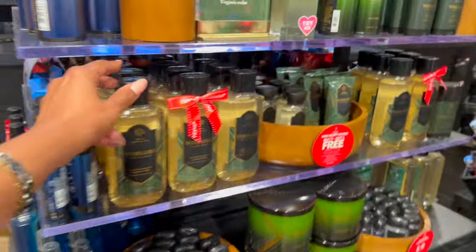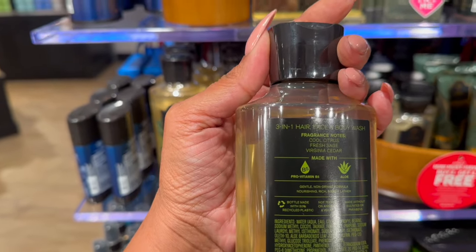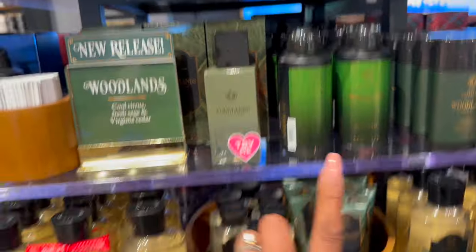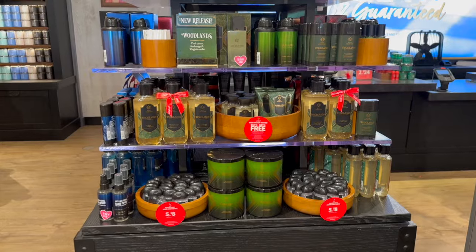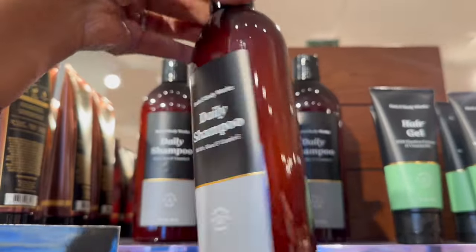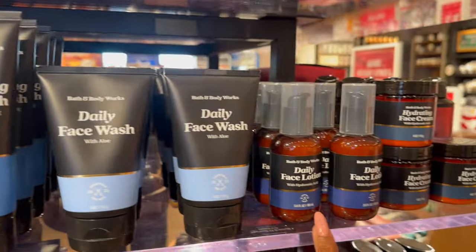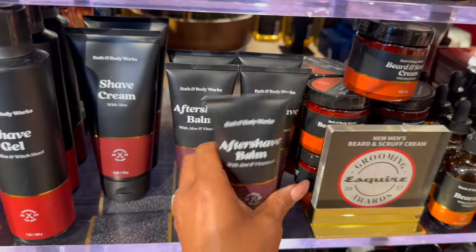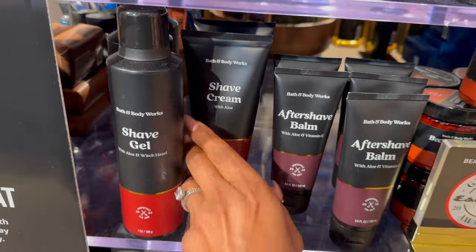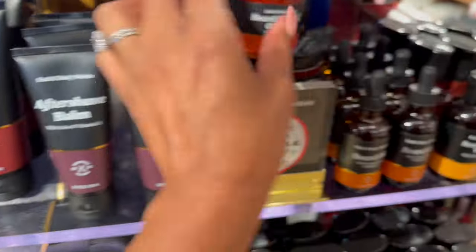Look at the men's section - how pretty is this! I have not seen the Woodlands yet. The fragrance is cool citrus, fresh sage, and Virginia cedar. It's definitely a scent I would love to pick up for the hubby - it smells really good. They have the daily shampoo, hair gel, hair clay, exfoliating face wash, daily face lotion, hydrating face cream. Prices are $12.95 to $13.95, and shave cream is $13.95.